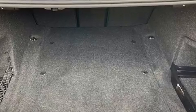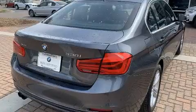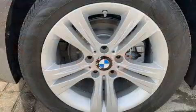Top features include air conditioning, front and rear reading lights, heated front and rear seats, fully automatic headlights, heated steering wheel, and power front seats.